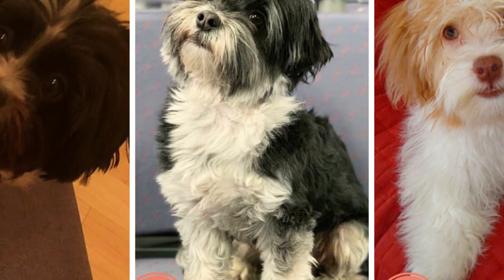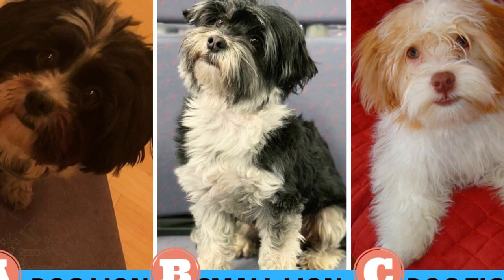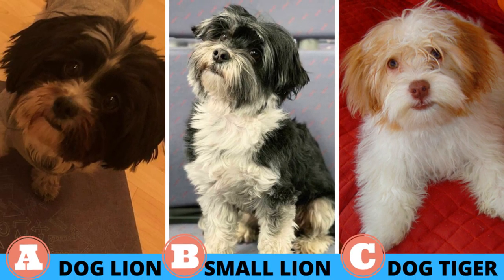Quick quiz before the video. Do you know what the breed's name Kai Leo means? A, dog lion; B, small lion; or C, dog tiger. Make a guess and watch the video to find out the correct answer.